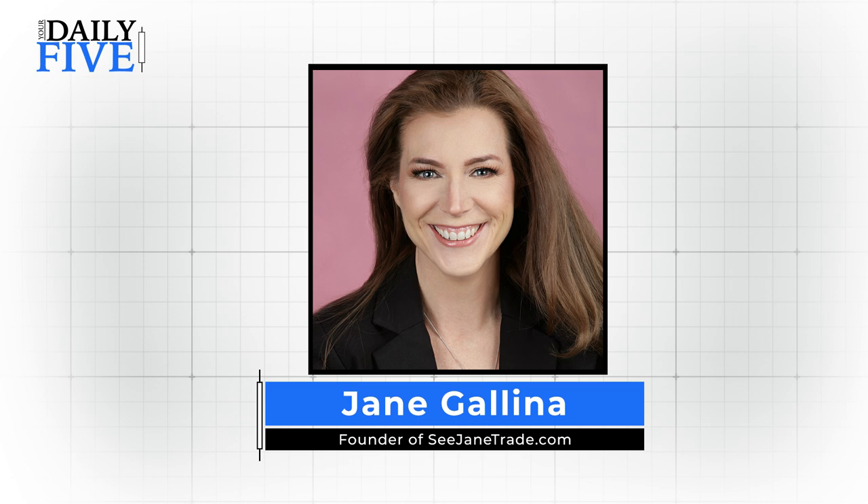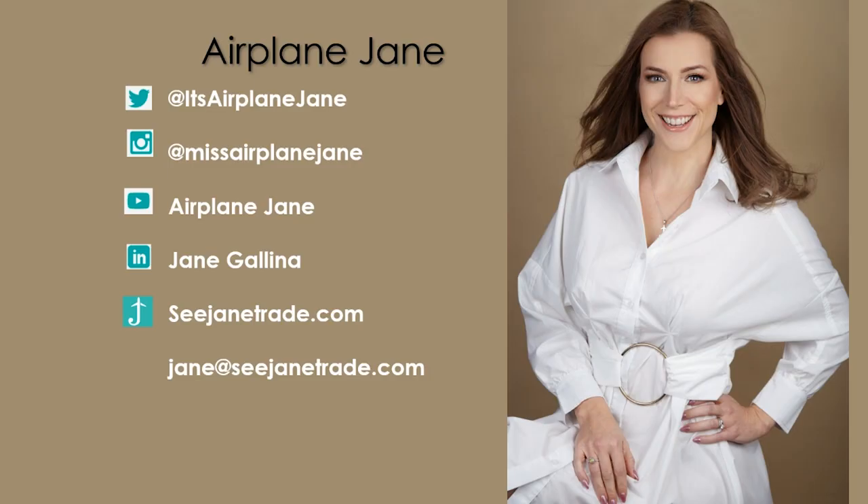Hello and welcome to Your Daily Five with myself, Jane Galena, also known as Airplane Jane. I am out there on social media at Twitter, Instagram, YouTube, LinkedIn, my website cjanetrade.com, and if you ever have a question, please feel free to reach out to me at jane@cjanetrade.com. All right, let's get into it.